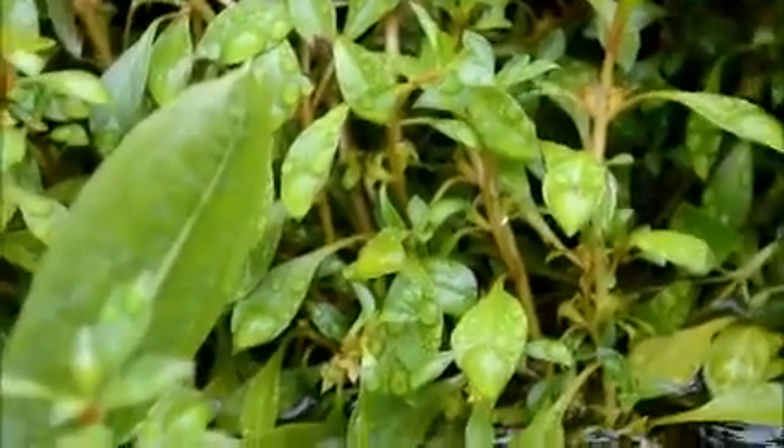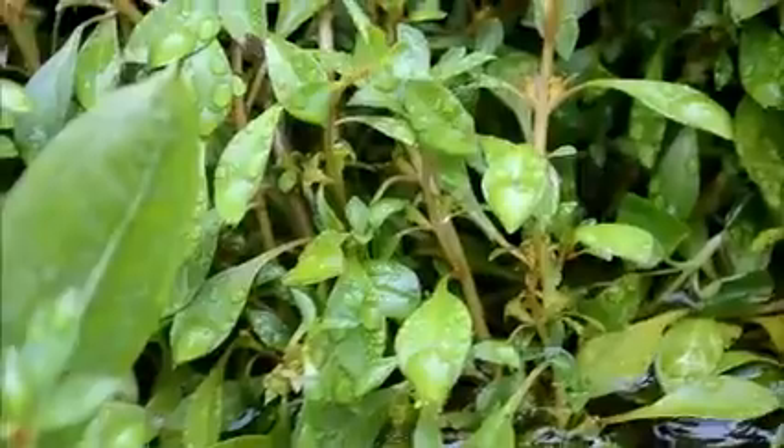We've got some more — this was actually sent as Ludwigia Ovalis, but I think it's narrowleaf. If anybody wants to talk about that, let's discuss, because I think that's narrowleaf. The immersed form of Ovalis — I'm pretty certain it has more of a, you know, oval shape. So yeah, if anybody wants to talk about that, let me know.